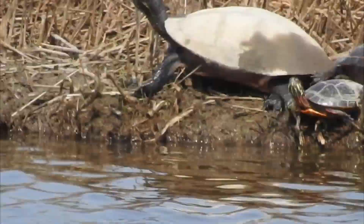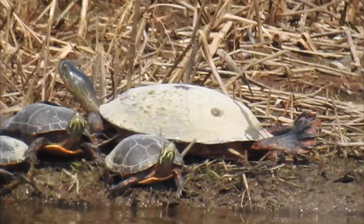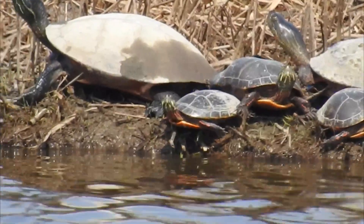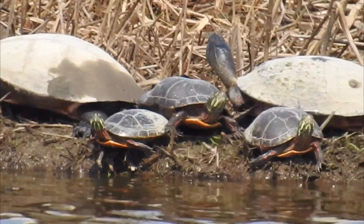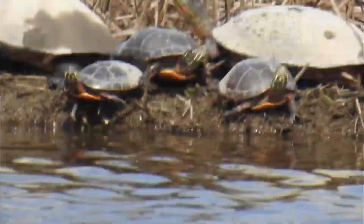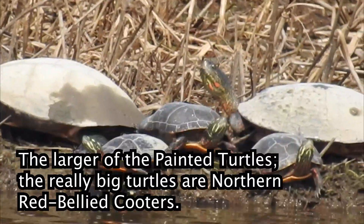We got a collection of Northern Red Bellies and Eastern Painted Turtles together. They're checking me out. Now the larger ones are female — the larger Painted Turtles — and the smaller ones are male, normally.